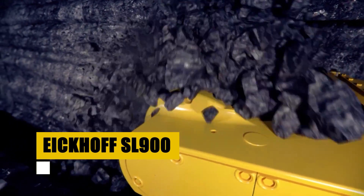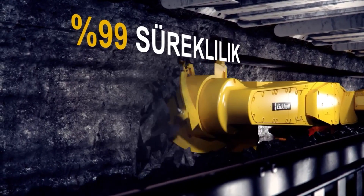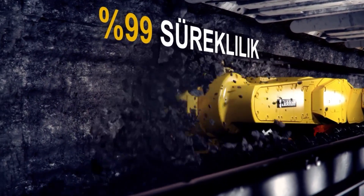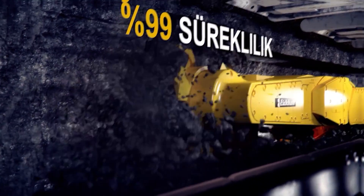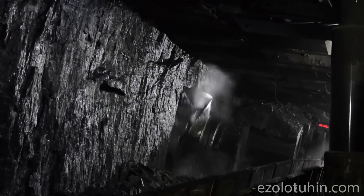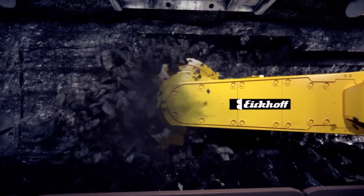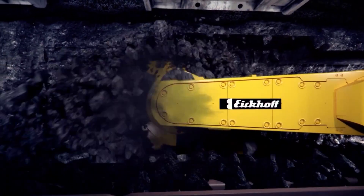The Eichhof SL-900 emerges as a powerhouse in coal shearing, setting new standards for efficiency and reliability. With its robust design and cutting-edge technology, it slices through coal seams with unparalleled precision. This shearer is a linchpin in maximizing coal extraction, embodying the pinnacle of performance in the demanding environment of underground mining.